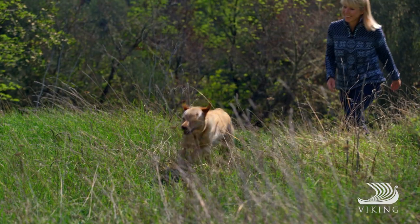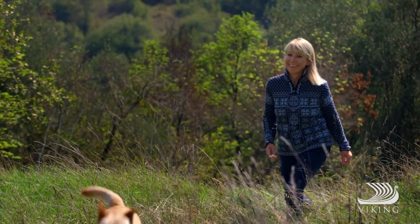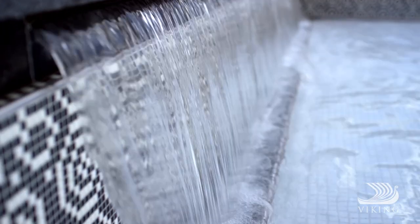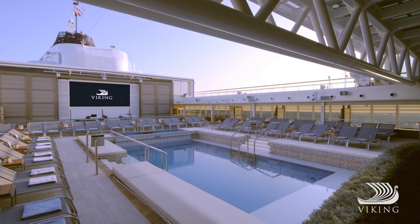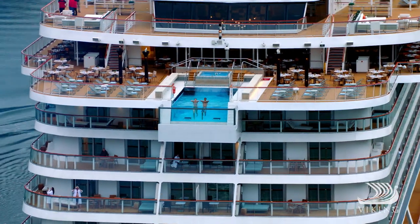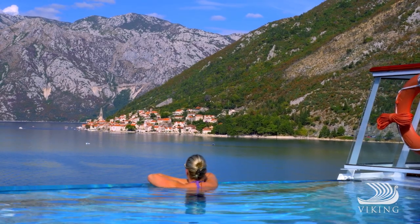For Scandinavians, a close connection to nature is an inspiring and essential part of everyday life. Out on deck, our ships reflect that philosophy. The spaces are tranquil, and the Aquavit Infinity Pool is designed to surround you with the lands you're sailing through.